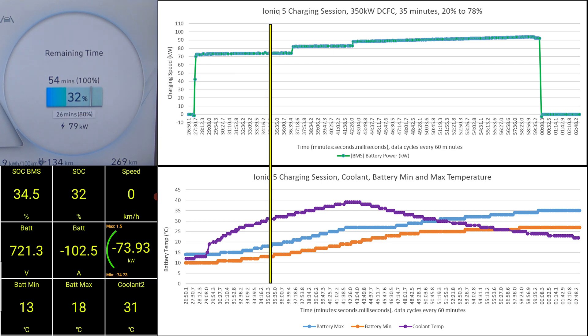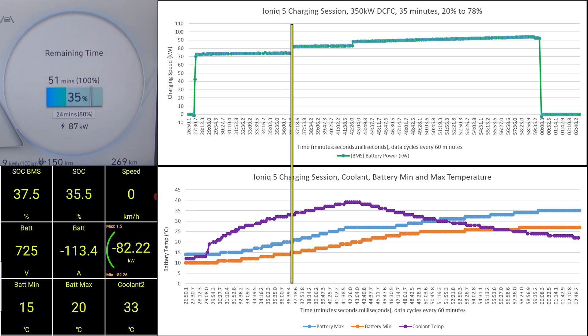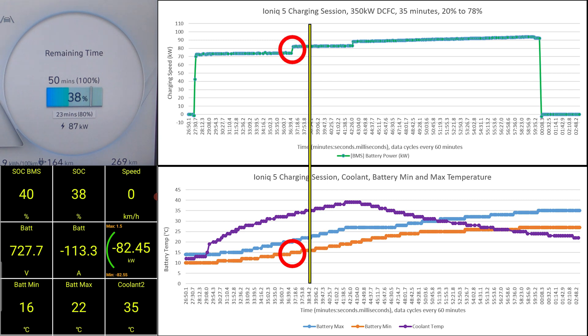The coolant is getting warmer, and so are the batteries. The IONIQ 5's charging speed increases as the battery temperature increases, but there is a quirk — the charging speed increases at 5-degree intervals along with the battery temperature: at 0, 5, 10, 15, 20 degrees, and upon reaching 25 degrees, the vehicle will have its highest charging speed. Right here, the battery minimum has reached 15 degrees and the charging speed took a step up to 87kW.